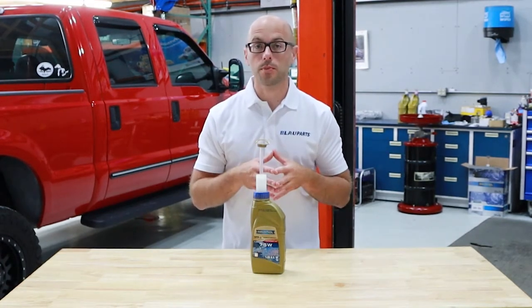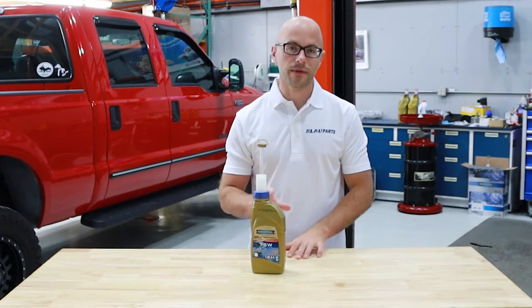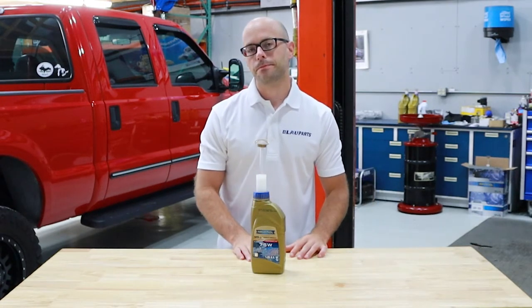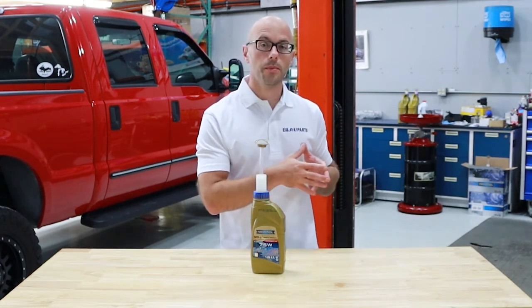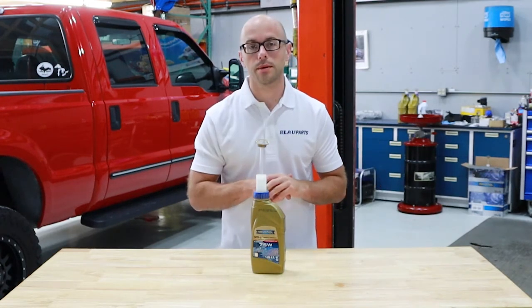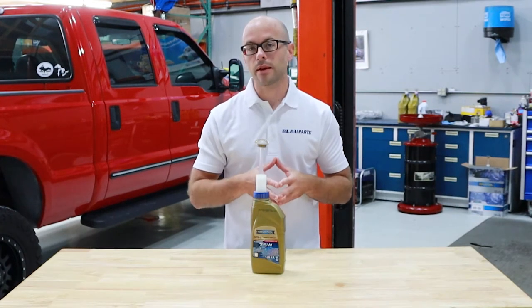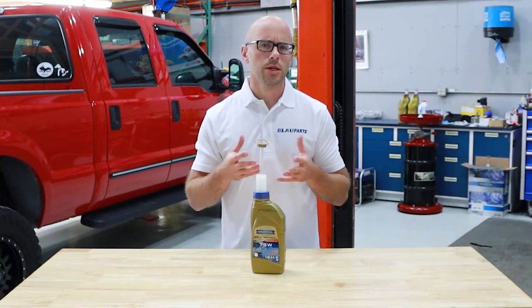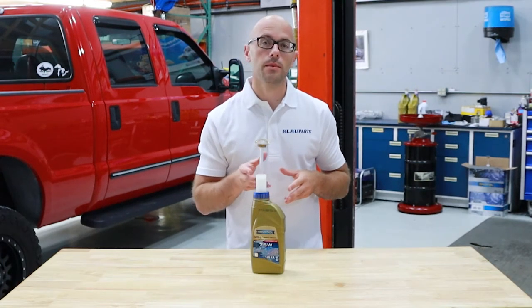The Toyota Tacoma N300 platform was the first Tacoma platform that started using a 75 weight transfer case fluid. In the U.S., this started in the 2016 up into the current 2021 models. The newer transfer case fluid is a straight 75 weight viscosity. The change to a 75 weight was likely to improve the vehicle's overall efficiency and reliability.